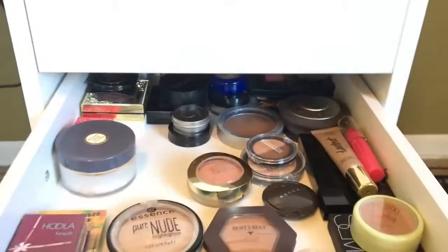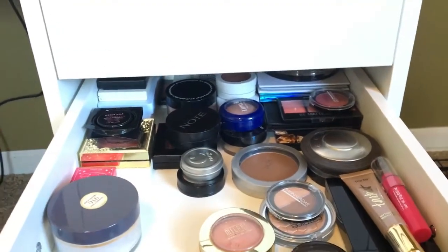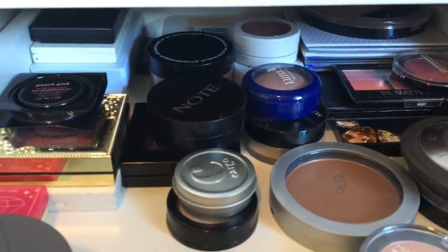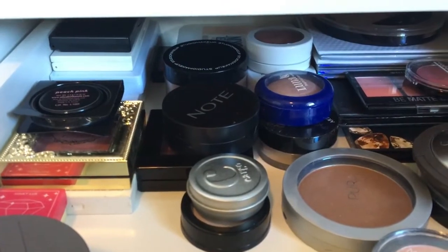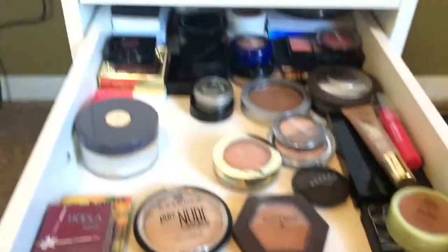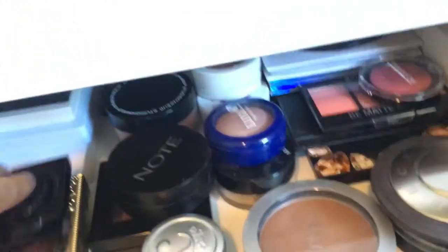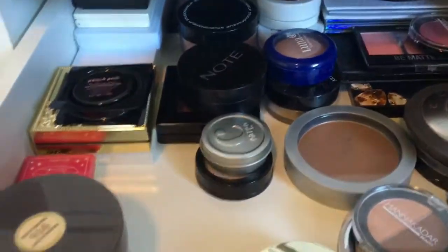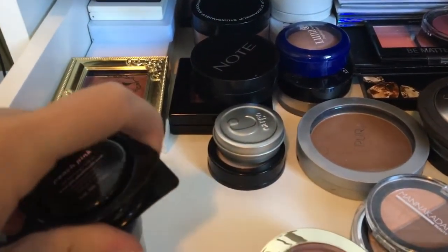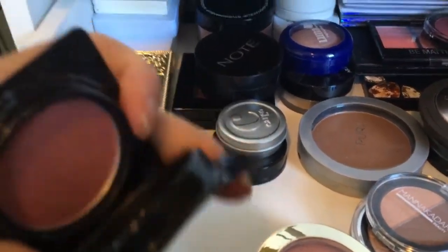Second to last drawer — this is my face. I've got contours, bronzers, blushes in this drawer. Look, it is just full. A lot of this stuff came in BoxyCharms also — so much from Ipsy and BoxyCharm. That is what I have a lot of my collection from.